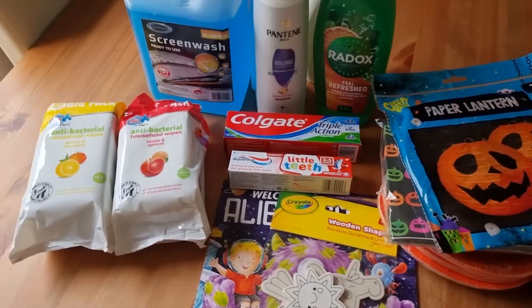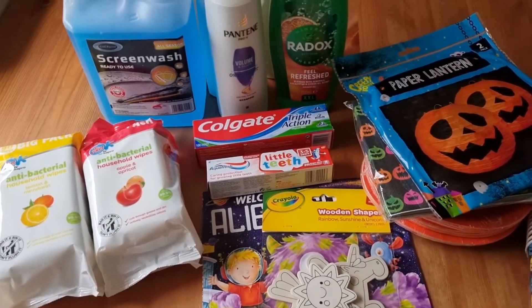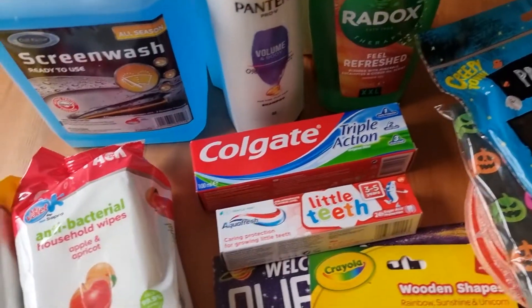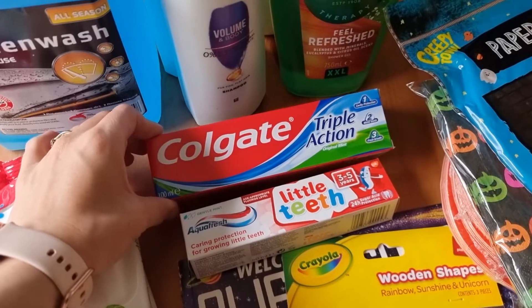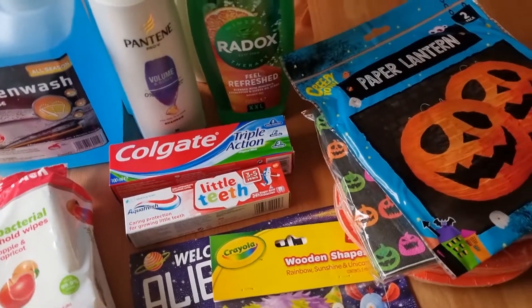Let me flip the camera around and show you — this is everything I bought, I've already got it all out on the table. I actually only went into Poundland for toothpaste and shampoo and I came out with all of this! Every time, honestly. But I did get my toothpaste — I didn't forget that, because that's what I usually do, forget the one thing I went in for.